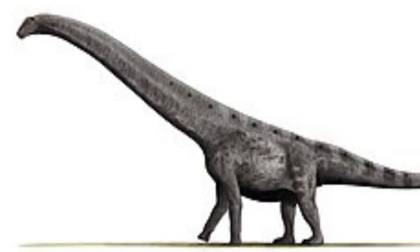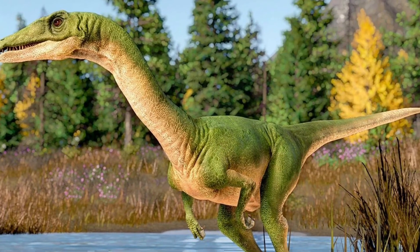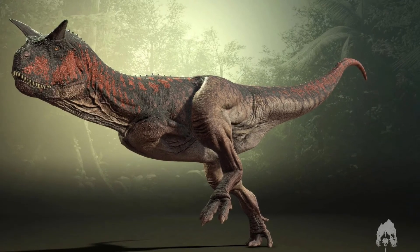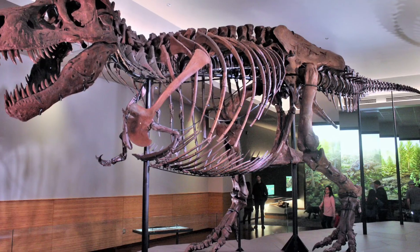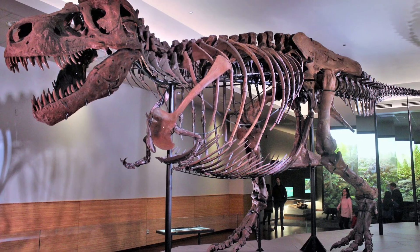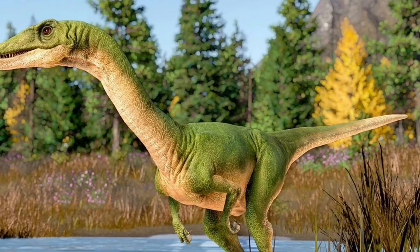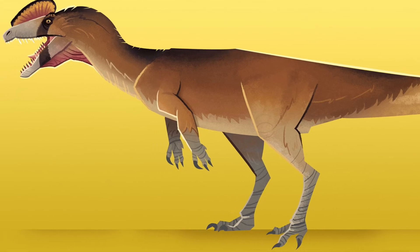Macronaria was the ancestral clade from which the Titanosaurs evolved. Titanosaurs were the biggest land animals to ever exist. Let's move on to Theropoda. Theropoda, meaning 'wild beast foot,' were mostly meat-eating bipedal dinosaurs. Theropoda has two major clades: non-Tetanurans and Tetanurae.